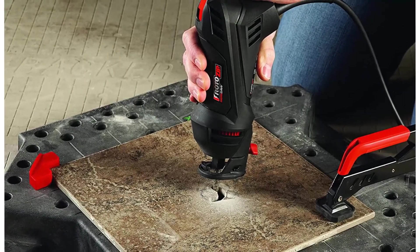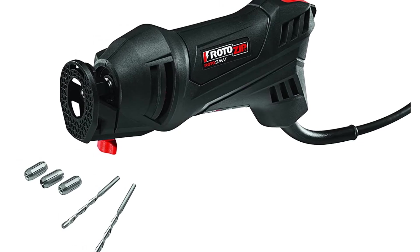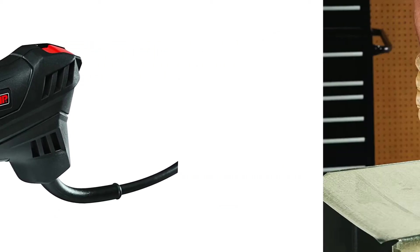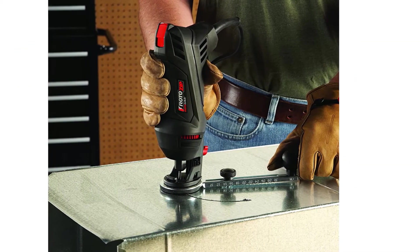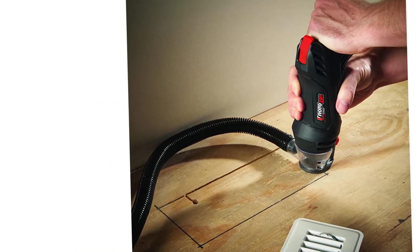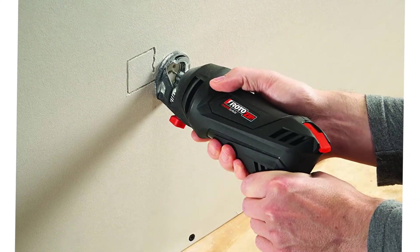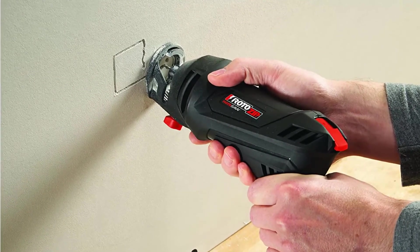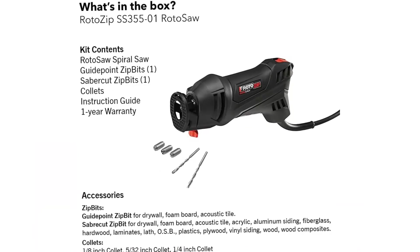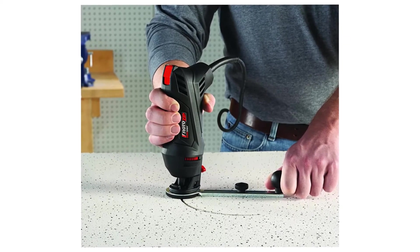Roto-Zip SS-355-10 5.5 Amp High-Speed Spiral Saw System. With two accessories, Roto-Zip has combined expert knowledge with the latest technology to create the most versatile spiral cutting tool on the market. The compact, lightweight construction and ergonomic body are specifically designed to tackle plunge and freehand cuts in nearly any building material. The 5.5 Amp, 30,000-rpm Magna Core Motor offers the best-in-class power-to-weight ratio. The Roto-Saw is compatible with all X-bits, Zip bits and scores, as well as the circle cutter guide and the dust management kit. Control any cut with the Roto-Zip Roto-Saw.